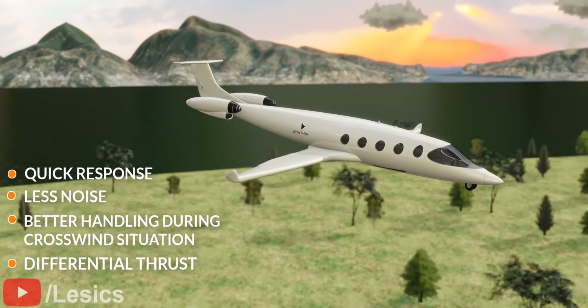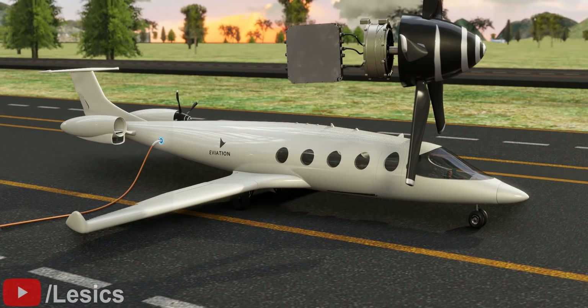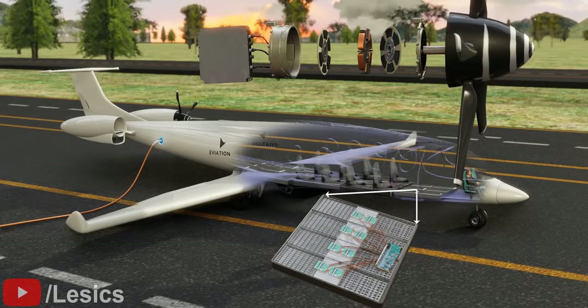Let's take a look at all the recent breakthroughs in the electric aviation field by understanding the technology behind Aviation Alice, which is the most advanced electric airplane so far.